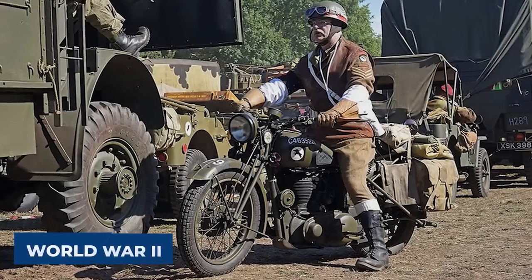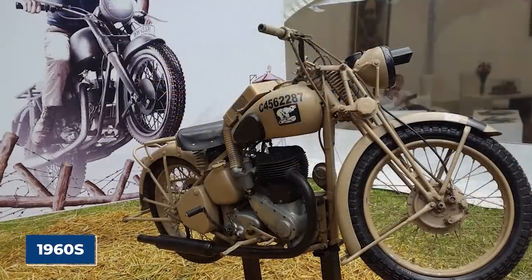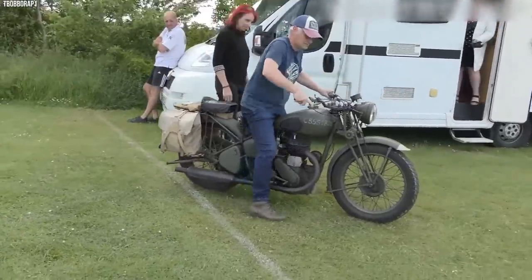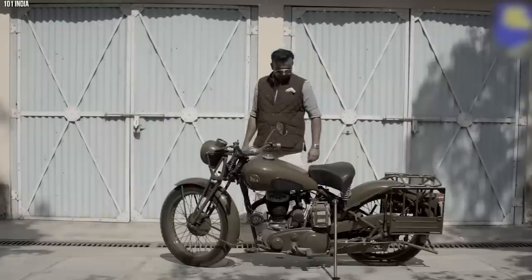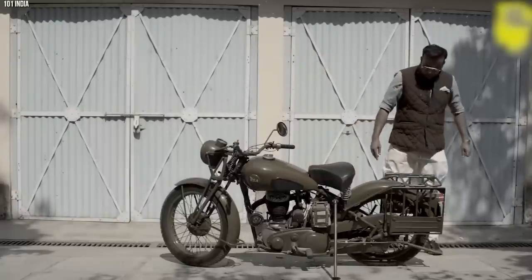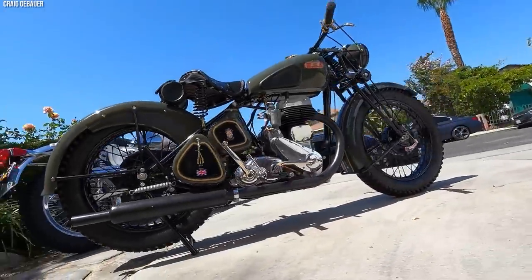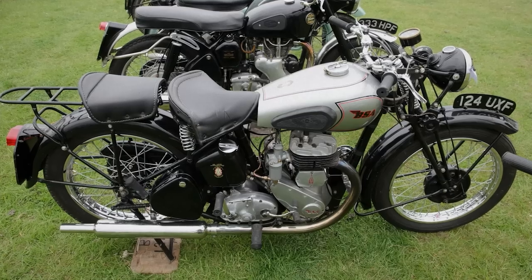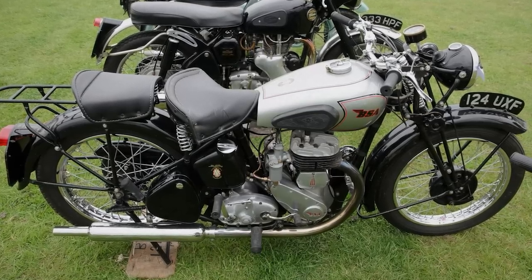The M20's use extended beyond World War II, serving in various global theaters into the 1960s. Even today, many of these motorcycles are still running, loved by collectors and vintage enthusiasts for their history and unbreakable nature. The BSA M20 stands as a testament to a philosophy of simplicity and reliability, a staple in the storied history of military motorcycles.